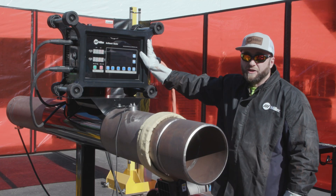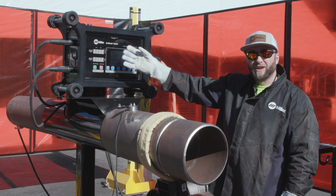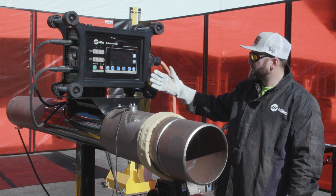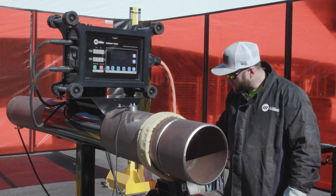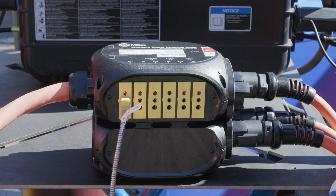We've got our Arc Reach heater box here for us to interface with the equipment. From here we can monitor temperatures and we can actually set our control limits for what heat temperature range we want to go with. We've also got an extension cable box down here where we can connect everything together.